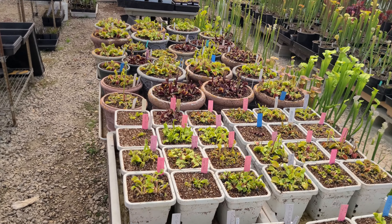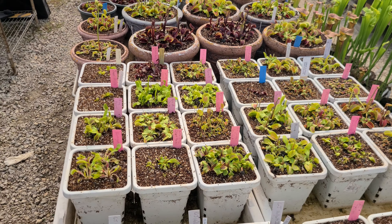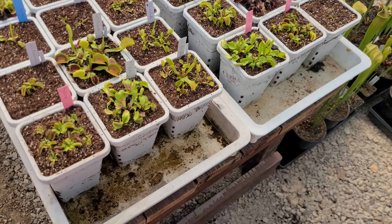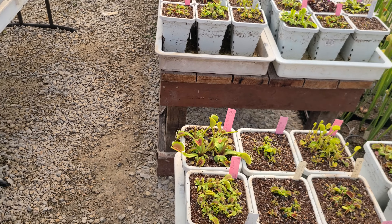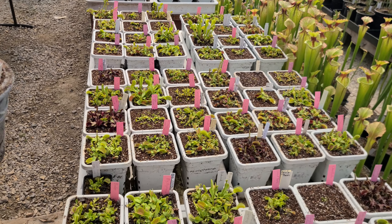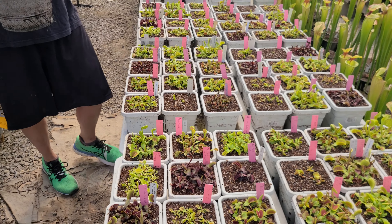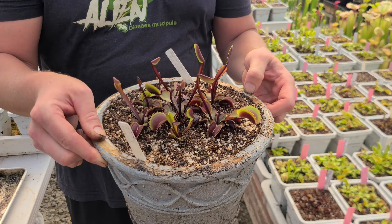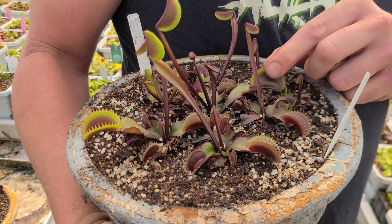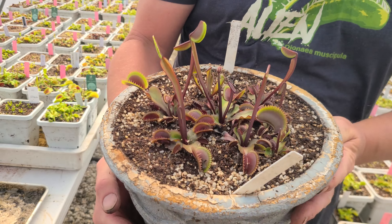I'm going to show you all of them with the stakes so you can identify them if you wish. I see over here some incredible Red Hulks and I want to show those guys. Spring traps on Incredible Red Hulk — Matt recently repotted these also, that's why they don't have any of those old black traps from dormancy. He's cleaned them all off. The biggest trap already caught something — there's quite a few flies in here already. New big traps starting to come out — Incredible Red Hulk in the spring.